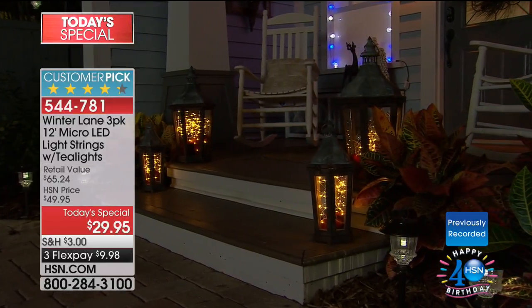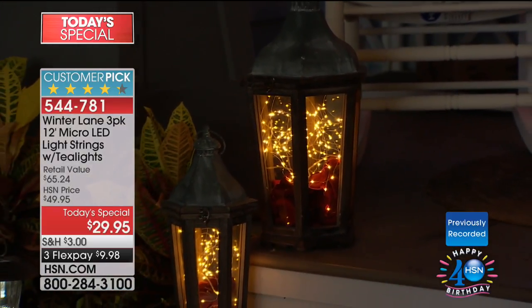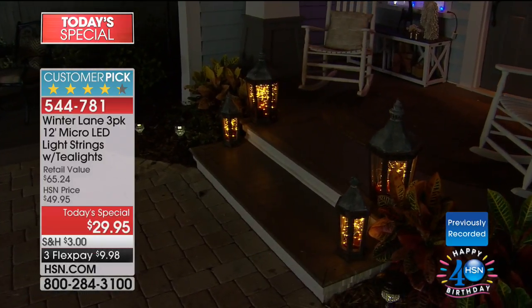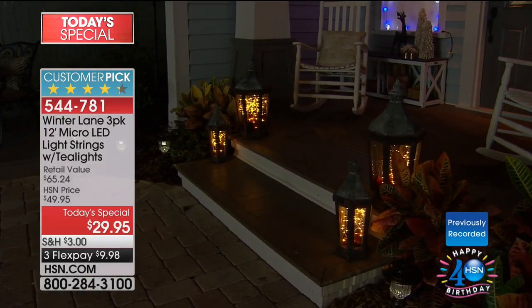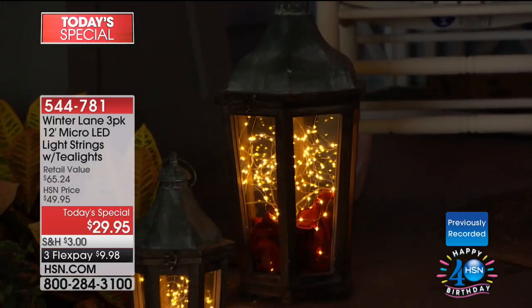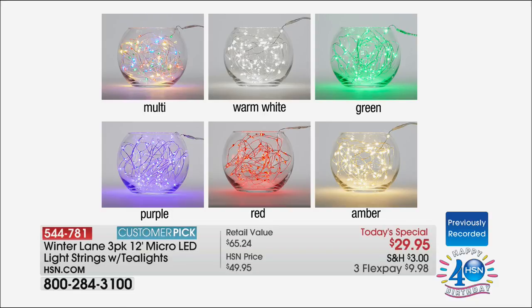There are 72 LED lights on each strand — more than ever before. These are your color choices: multi, warm white, green, purple, red, or amber. More lights, longer strands than ever before, and the lowest price of all time. I mentioned Pinterest because there are so many great lighting ideas there. Follow HSN on Pinterest and you will be amazed at how your home is going to have an elegance, a warmth, and a charm — simply by using some lights.